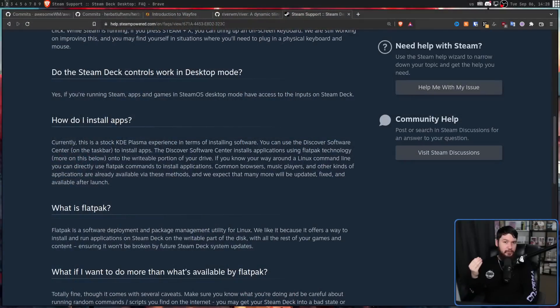So you have this massive hardware install base that just appeared out of nowhere. Suddenly you have all of these users who now want software available as a Flatpak. Valve specifically says the recommended way to install software on the Steam Deck is through Flatpak.